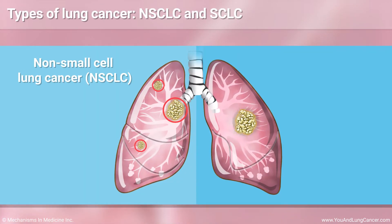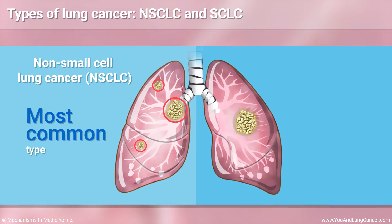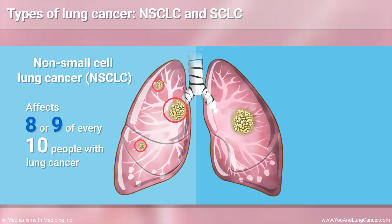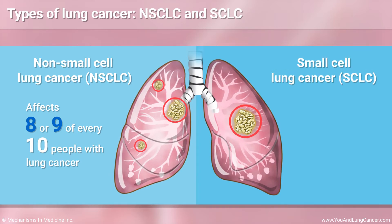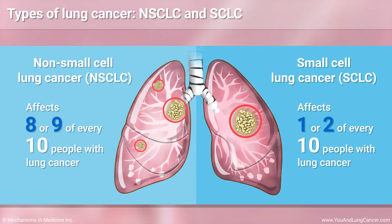Non-small-cell lung cancer, or NSCLC, is by far the most common type of lung cancer. Around eight or nine out of every ten patients with lung cancer have non-small-cell lung cancer. The other main type is called small-cell lung cancer, or SCLC. Around one or two out of every ten patients with lung cancer have small-cell lung cancer.